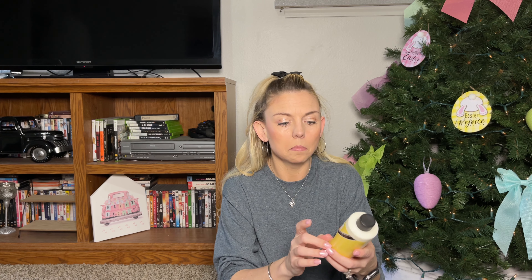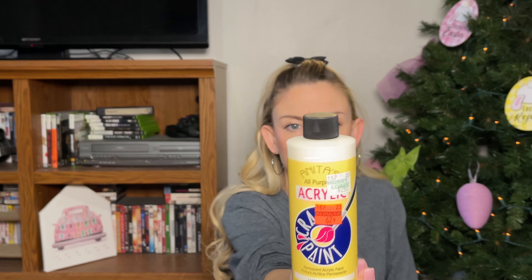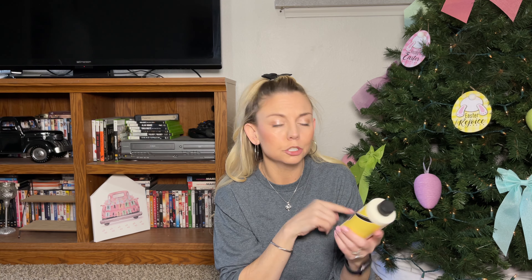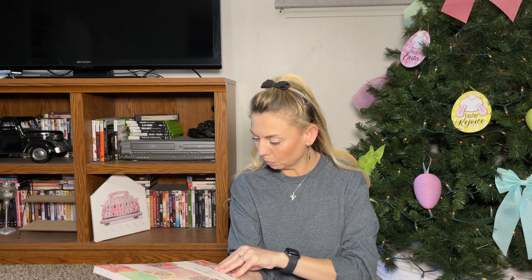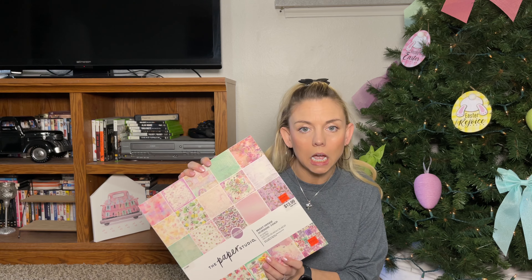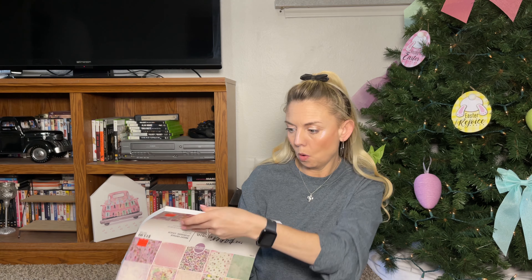I picked up this cream acrylic all-purpose paint because I needed cream to go under everything as the base — it's a long story — but it was 62 cents, originally $2.49. I also picked up this Paper Studio pack, originally $13.99, and I got it for $3.49.